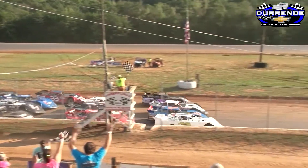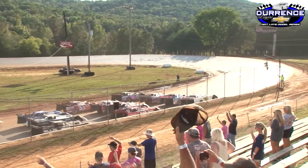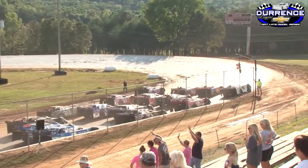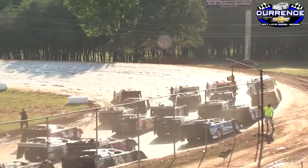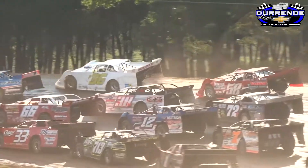Wave at them. They're waving at you. One of the most beautiful sights in all of motorsports, the four-wide salute to the fans formation from the Durance Lane Chevrolet Dirt Late Model Series.